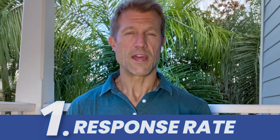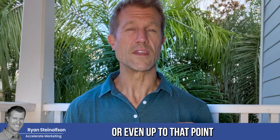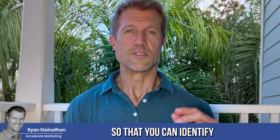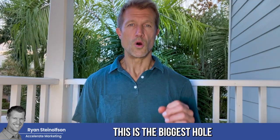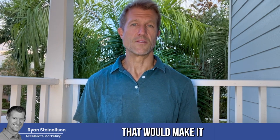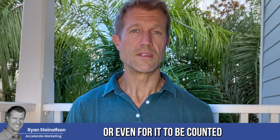Number one: I would check the response rate of all the calls that you get from the previous day, or even up to that point for the current day, every 24 hours. I would do that in the morning so that you can identify if your intake team or whoever is answering the phone is answering within 30 seconds. This is the biggest hole in the bucket of most of our clients — owners and managers just do not know whether the intake team is actually answering the phone in time to convert that lead or even for it to be counted.